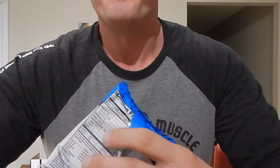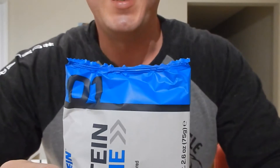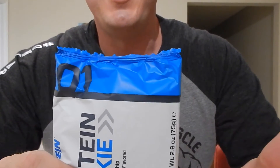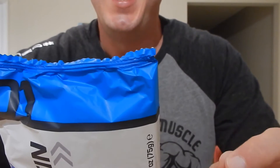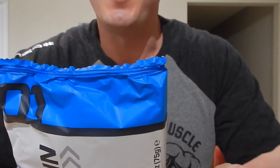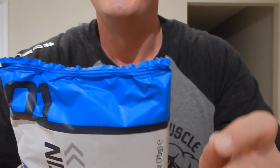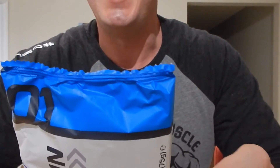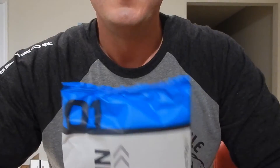What really amazes us about this cookie is the nutritional information. You're probably not going to be able to see it there — it might not focus — but it's 320 calories per cookie. So you've got to work it into your diet the right way. But in that 320-calorie cookie, there are only 20 grams of carbs and 37 and a half grams of protein.